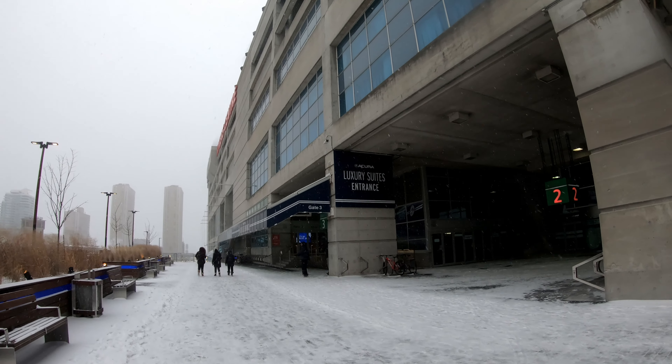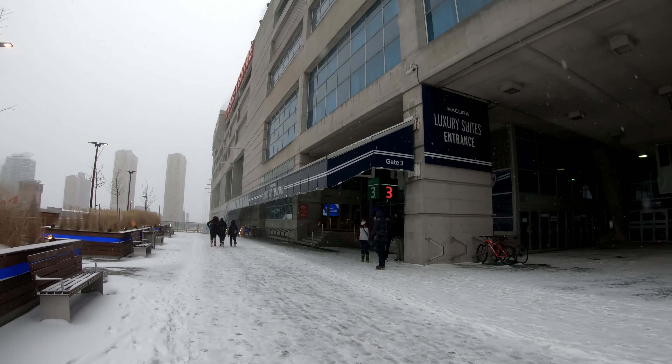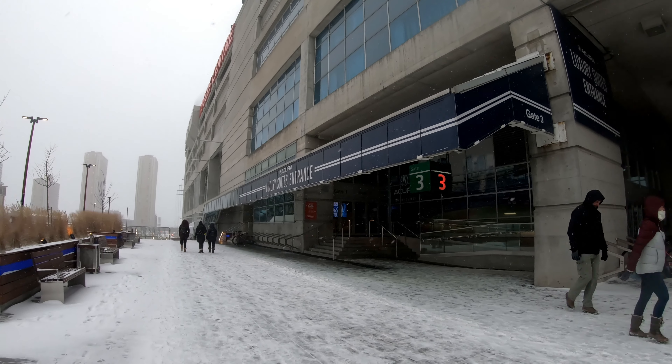I was going to walk around the entire Sky Dome, but it looks like there's a fair bit of construction going on around the west side preventing that. I'll head over to the base of the CN Tower and take a quick look around there.